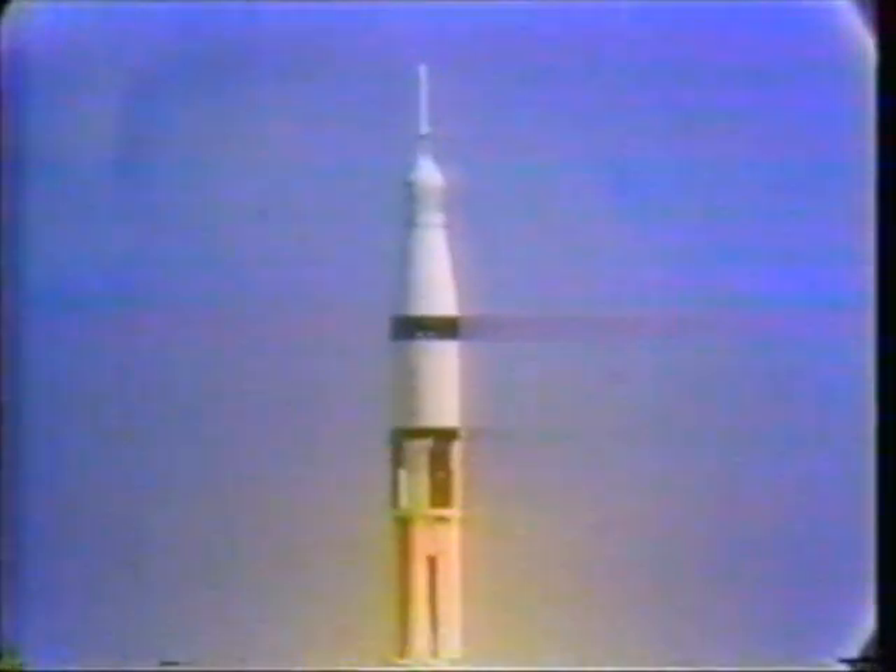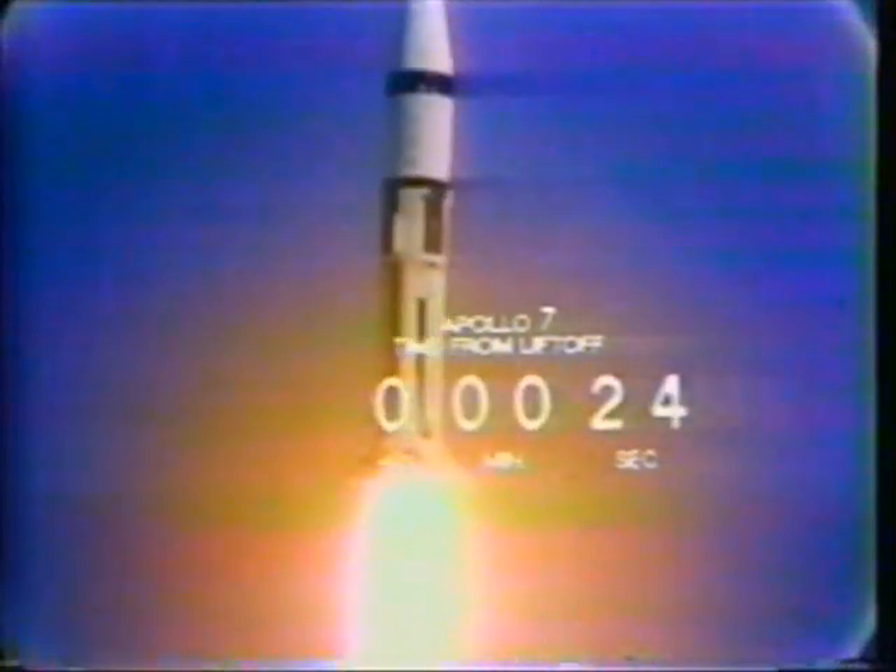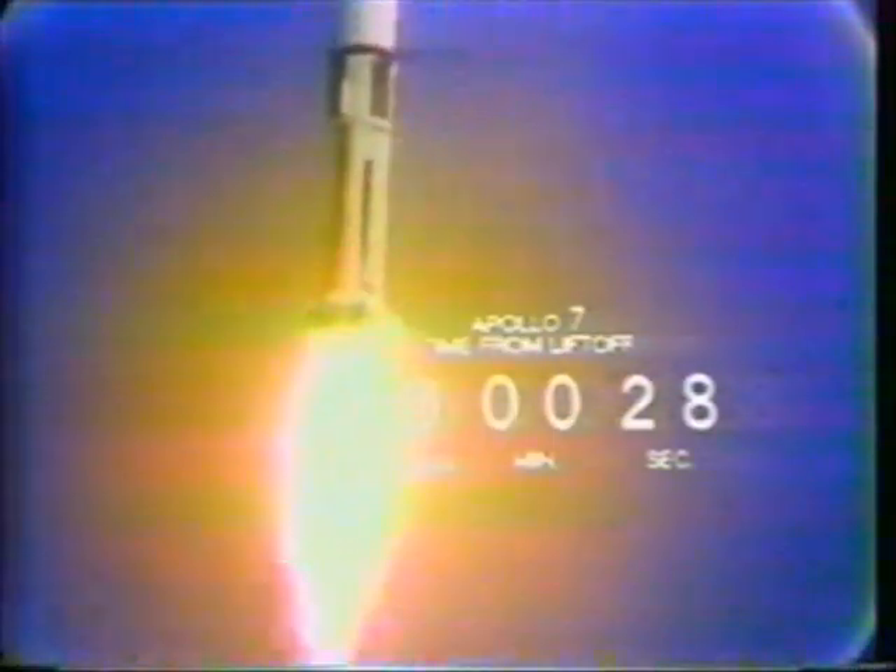Slowly, slowly — this is Launch Control. We have cleared the tower. Tower clear — five seconds for that sound to reach us. From here it looks fine, straight and true on its course. We've got a good view of it there with our long-range camera.